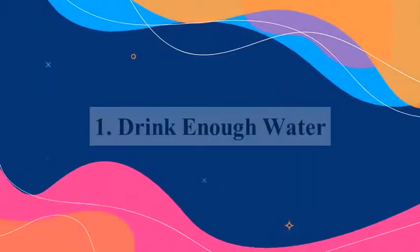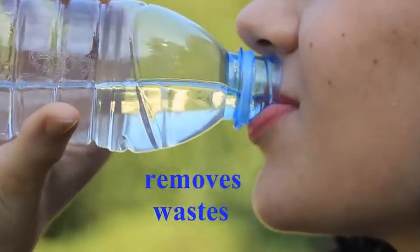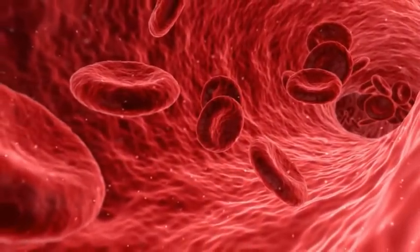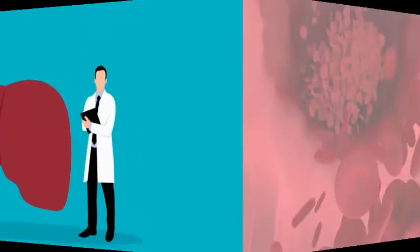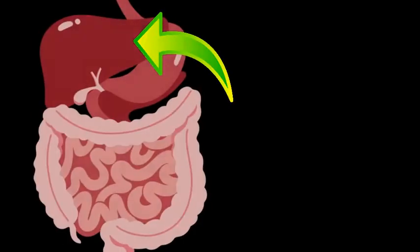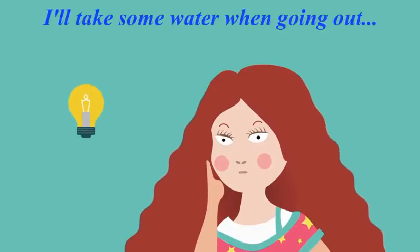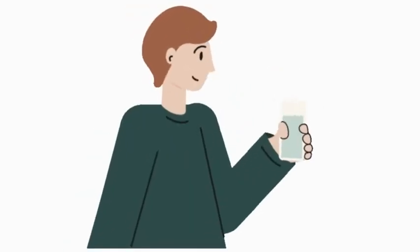Number one: drink enough water. Drinking water removes waste in the body and is good for transportation of essential nutrients throughout the body. If you don't drink enough water, your liver struggles to remove toxins and to filter blood. So always stay well hydrated so that your liver can function properly. Taking water with you as you go out is a good practice, as it will remind you that you need to have a drink.